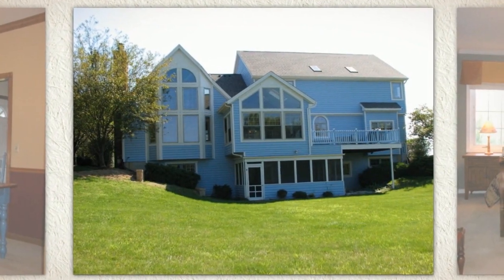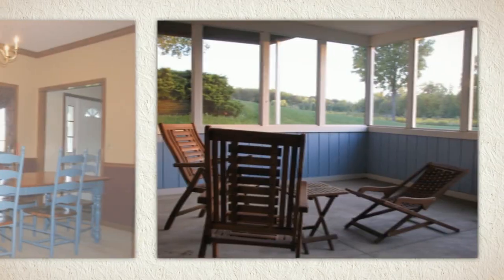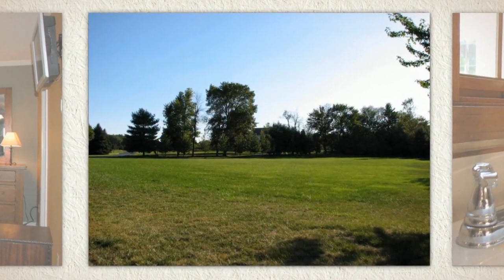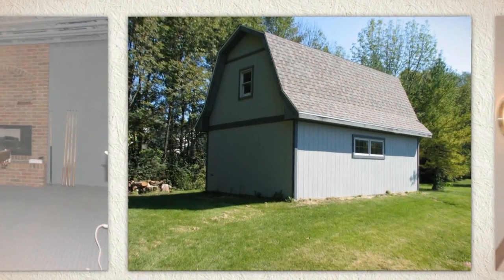Imagine movie night or billiards in your entertainment walkout lower level with screened porch. This house with a three-car garage and large open lot is close to the YMCA, Homestead High School, Lutheran Hospital, and I-69, and has great neighbors.